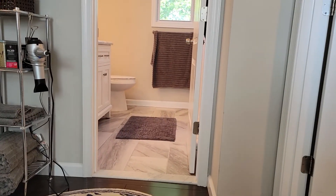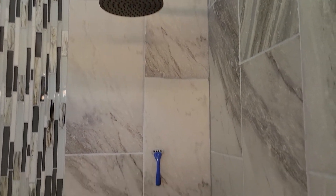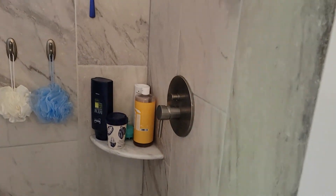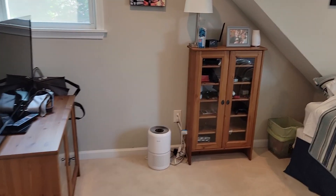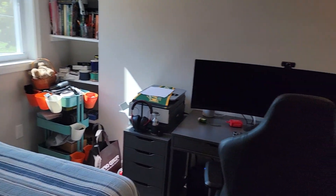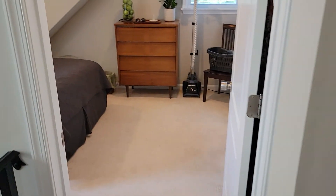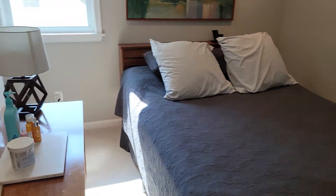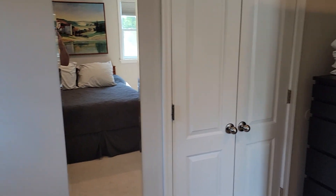This is some of the nicer renovations I've seen for a rental property. Bathroom number three has a double vanity and a nice rainfall shower head — really nice work on the shower. The bedrooms are well distributed, with built-in shelves and closets.